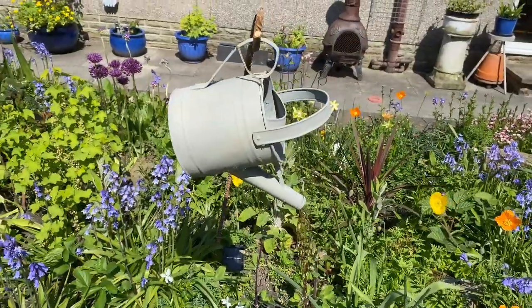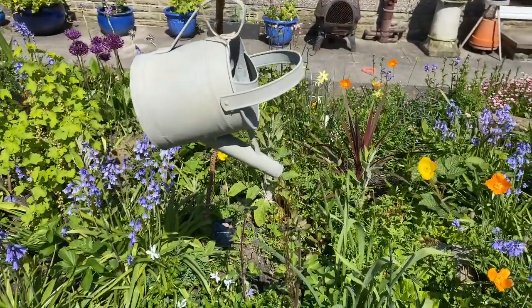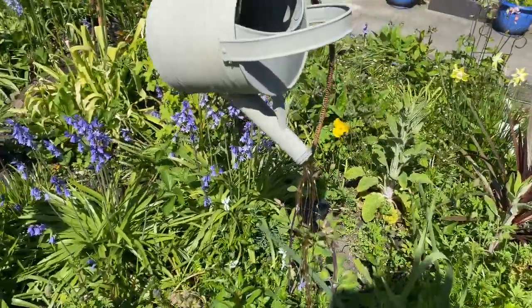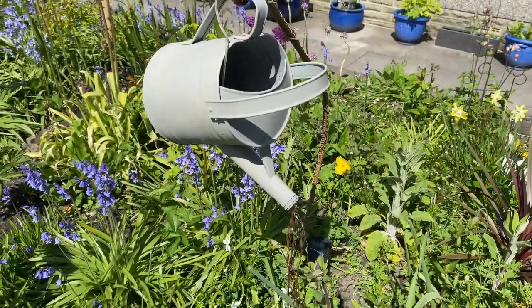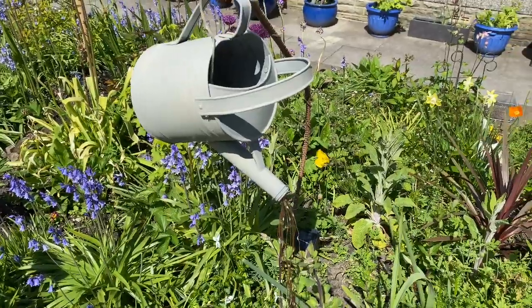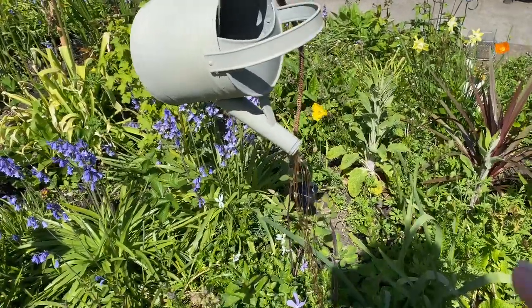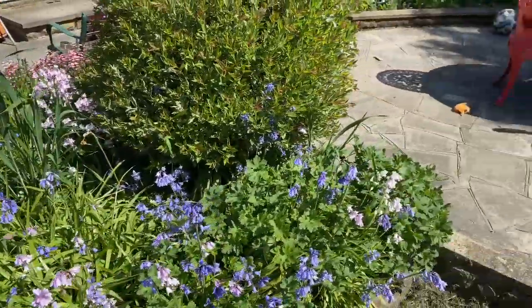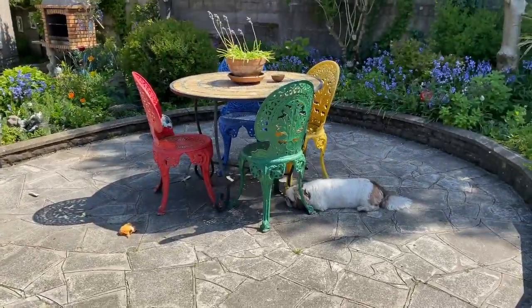This is my favourite piece in the garden — I made this light fixture myself. If you look in my earlier videos I've done a tutorial about this. It's really nice, it still works, and it lights up at night — it's really pretty. We also have this sitting area here.